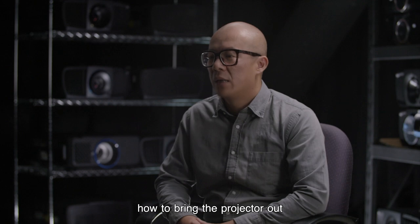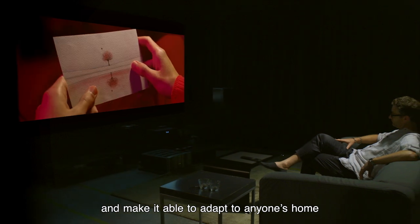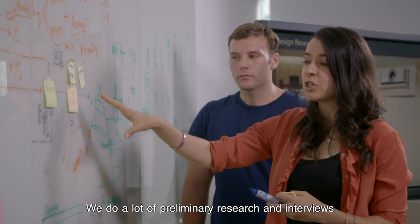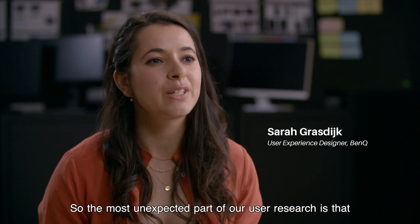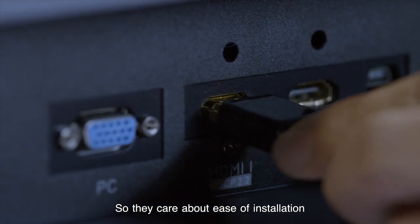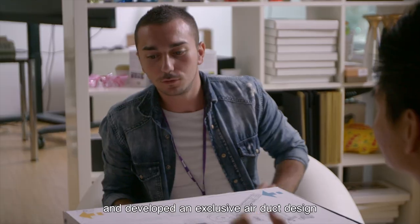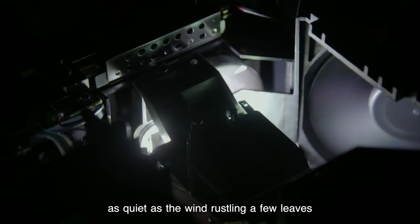Our challenge is how to bring the projector out of the easily controlled dark room environment and make it able to adapt to anyone's home. During the design process, we keep users' needs at the forefront of our minds. We do a lot of preliminary research and interviews with users and professional installers. The most unexpected finding is that our users really care about the intangible factors — ease of installation, how easy it is to adjust the lens, and how loud the noise levels are. We ran airflow simulations and developed an exclusive air duct design. Cooling system noise can be kept to 20 decibels, as quiet as the wind rustling a few leaves.